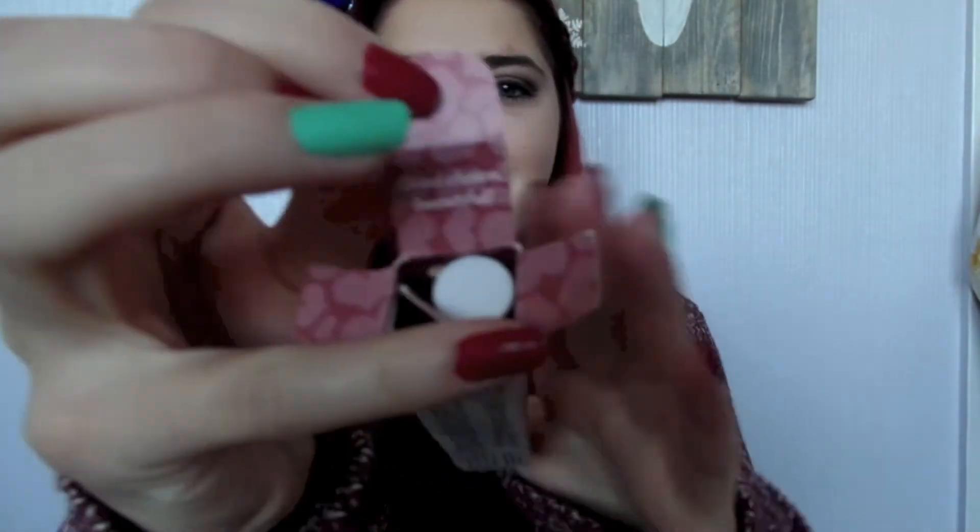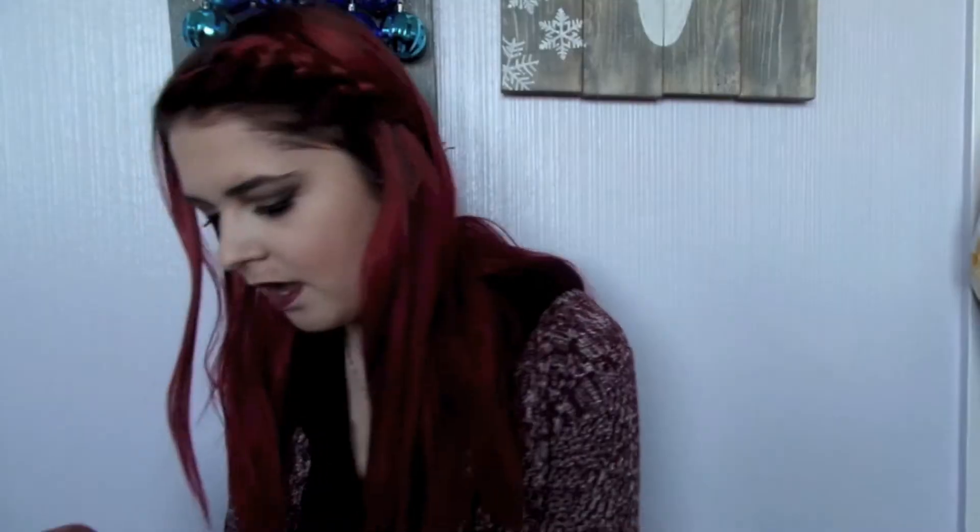Then this is from Pacifica. This is a lipstick. It says Power of Love, and the shade is Nudie Red. The packaging is so cute, you guys. And on the inside — I don't know if you guys will be able to see this — it says 'Good Choice Beautiful.' Oh my gosh, this packaging is adorable.